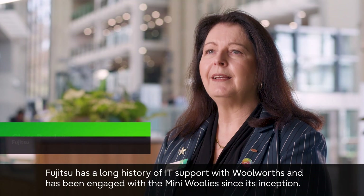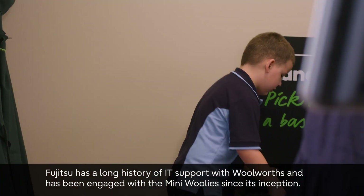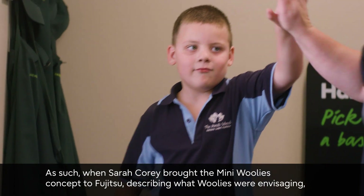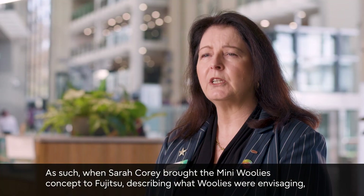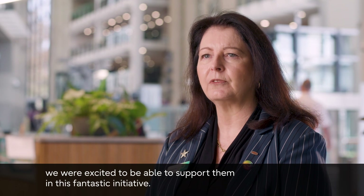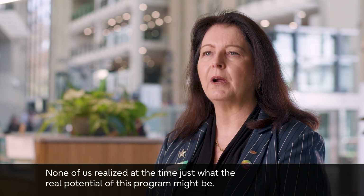Fujitsu has a long history of IT support with Woolworths and has been engaged with Mini Woolies since its inception. When Sarah Corey brought the Mini Woolies concept to Fujitsu, describing what Woolies were envisaging, we were excited to support this fantastic initiative. None of us realised at the time just what the real potential of this program might be.